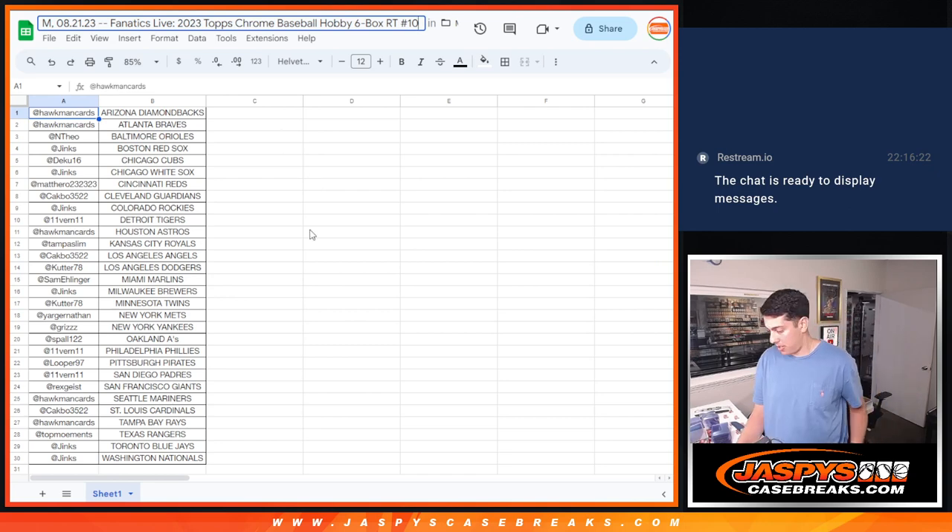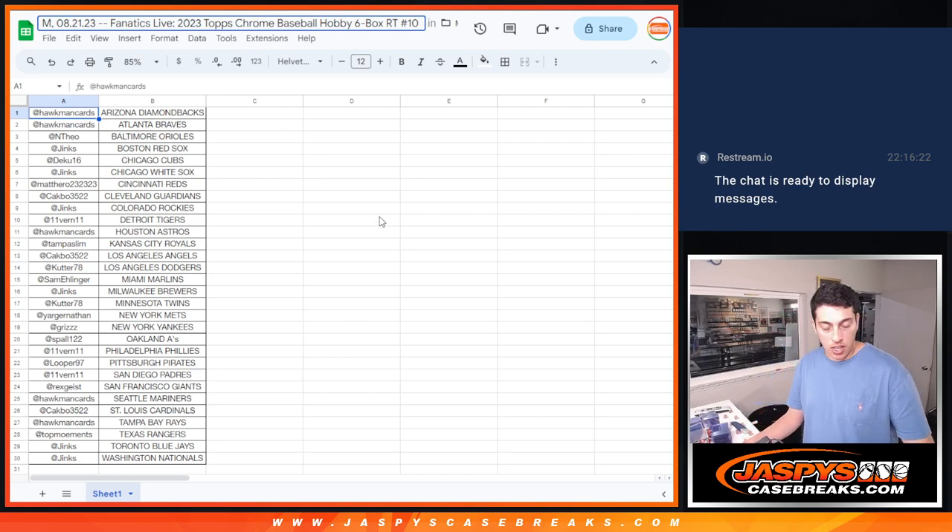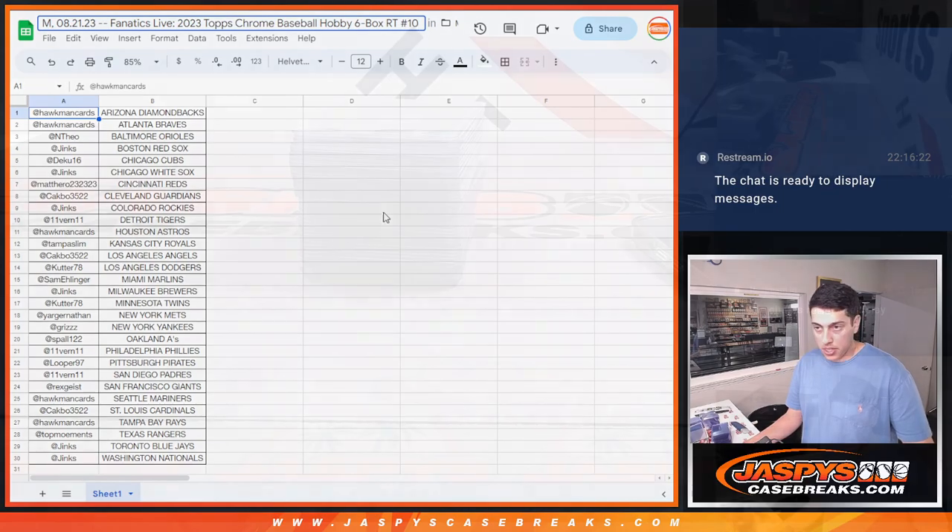Here is the list, if you forgot, here's the recap.